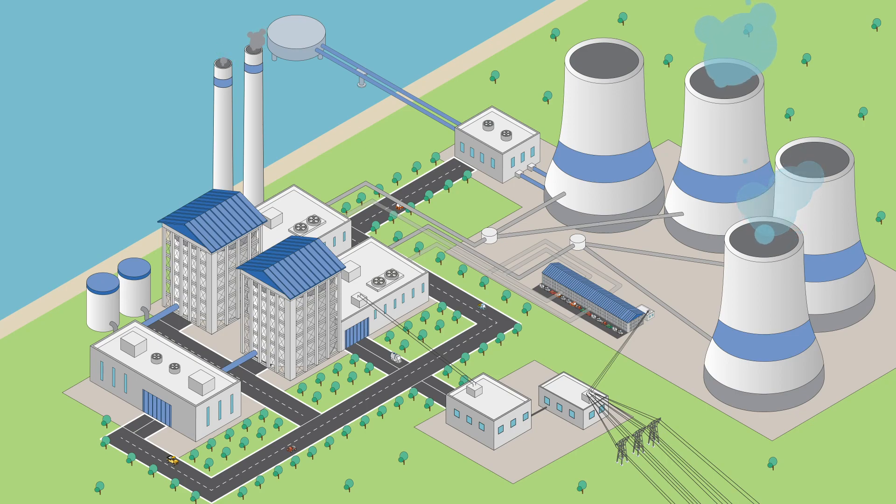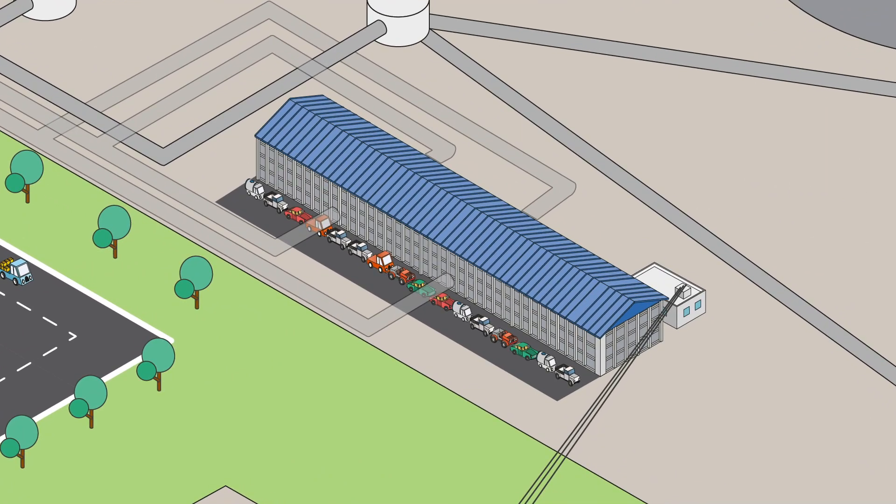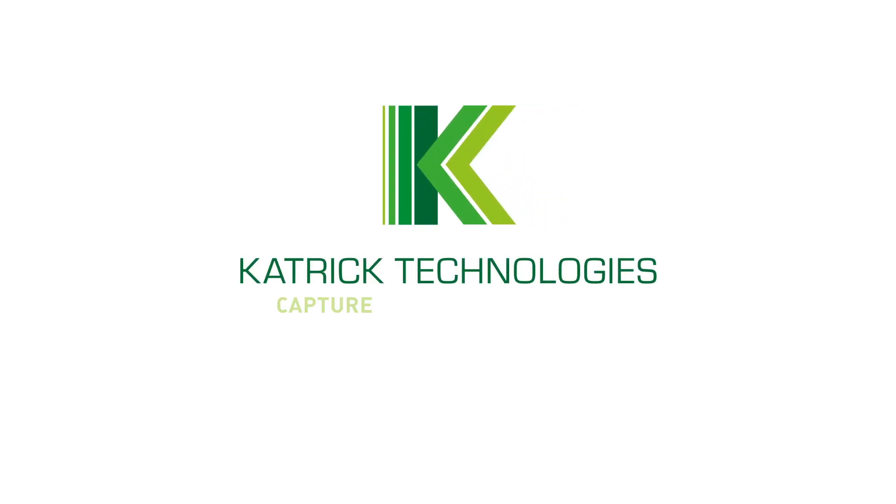Even our largest system takes up a footprint no bigger than an Olympic swimming pool, and our solution does not waste a drop of water in making electricity. Any water or steam used will be sent back to the condenser for reuse by the power plant.